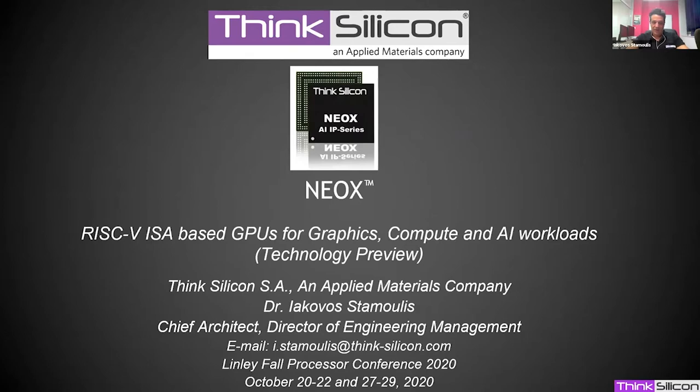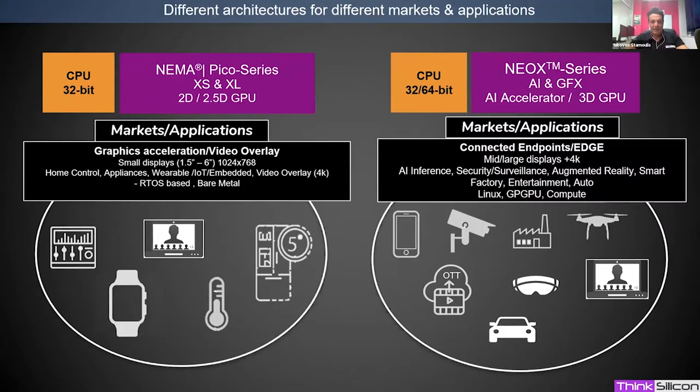Think Silicon offers different architectures for different markets and applications. Our current product line is NEMA Pico, what we call a micro GPU — a mini graphics processor that enables smartphone-like graphics on MCU class devices. These are very small, resource-constrained, very low power devices with often only one or two megabytes of memory, running on RTOS or bare metal systems.